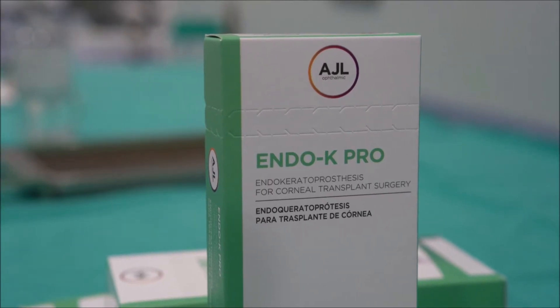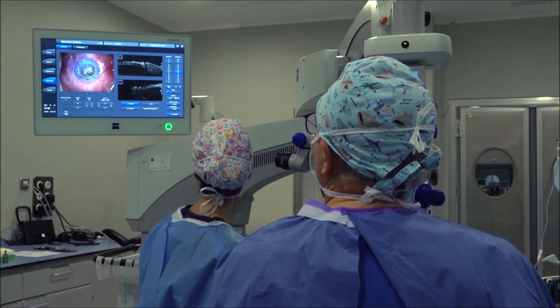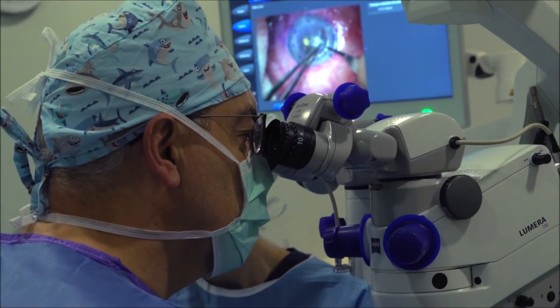Today I would like to present the Endokeratoprosthesis, a new design for corneal prostheses in the context of a new surgical technique for corneal transplant. The initial idea was to avoid penetrating corneal transplant in the event of poor prognosis by developing a technique based on current lamellar surgical techniques.